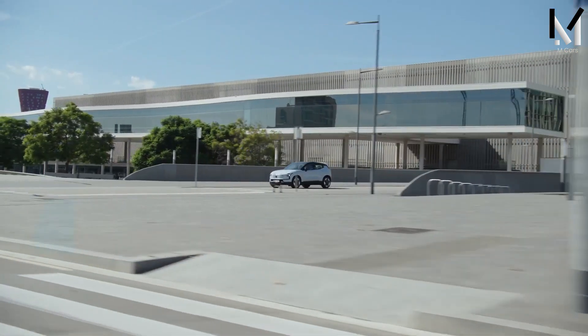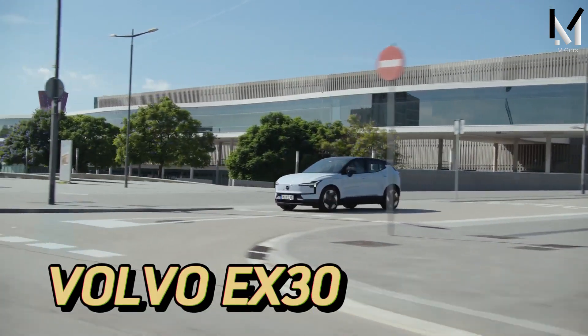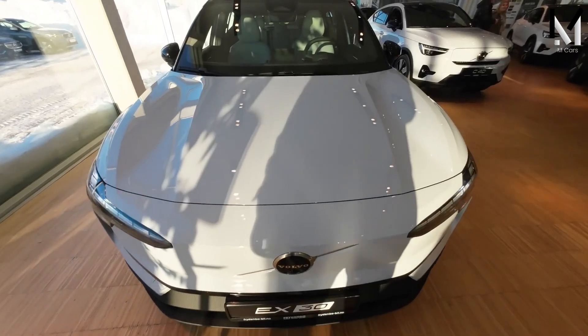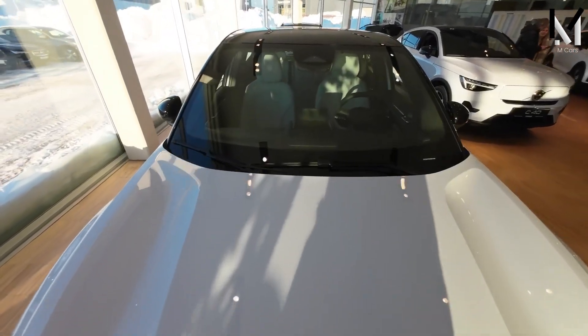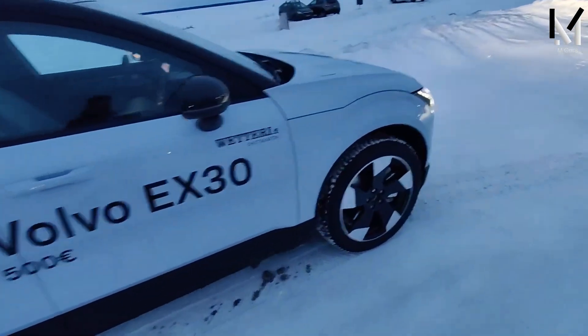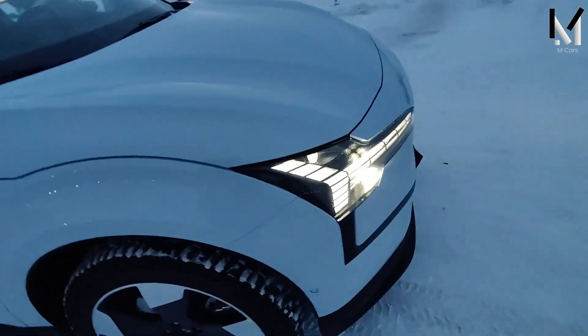Hello and welcome to M-Cars, the channel where we review the latest and greatest cars on the market. Today we're going to take a look at the 2024 Volvo EX30, a compact, all-electric SUV that promises style, performance, and sustainability.